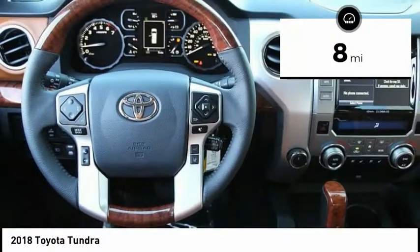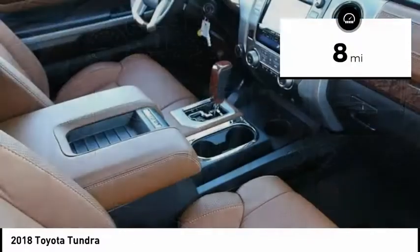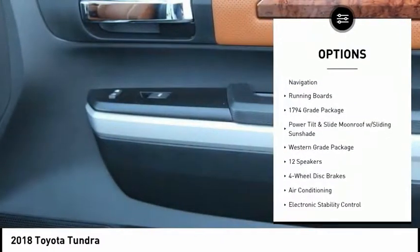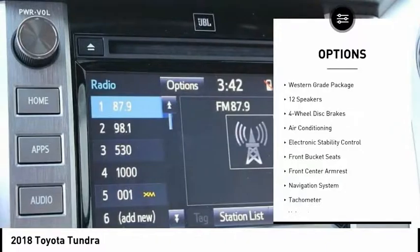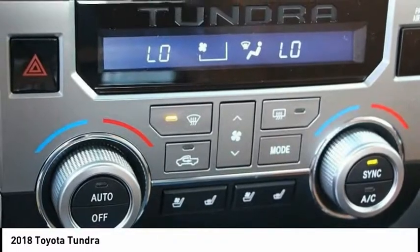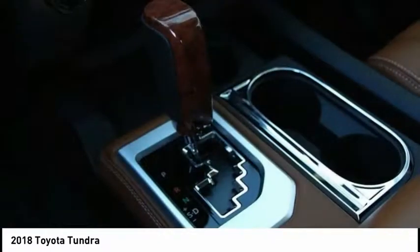This vehicle has less than 100 miles. Here are some of this vehicle's great options: navigation system, traction control, running boards, power passenger seat, air conditioning, dual airbags, leather-wrapped steering wheel, power steering, alloy wheels, and four-wheel disc brakes.